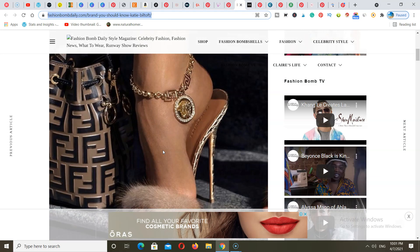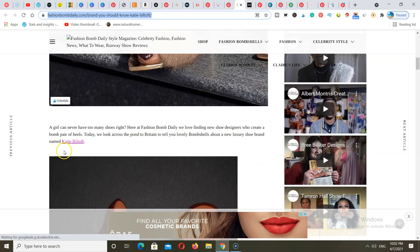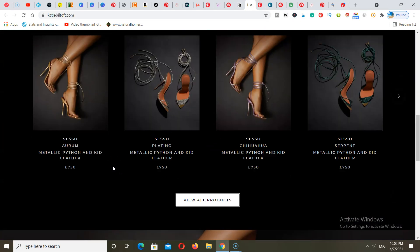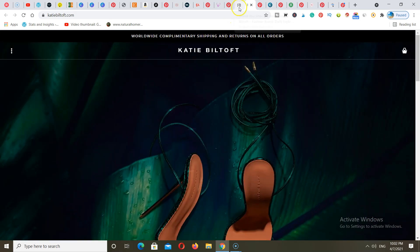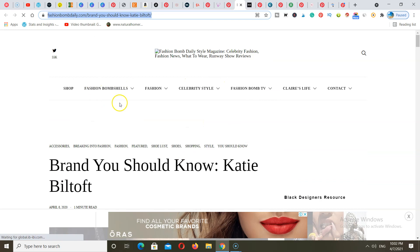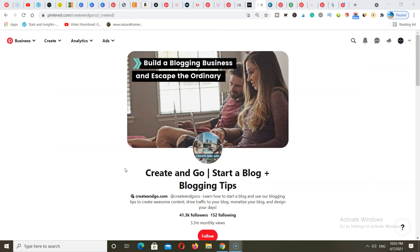If we head on over to the post for this particular image, you're going to see that this is a blog post about brands you should know. When you scroll down, you can see that she has a link back to her affiliate product. Whenever someone clicks that link and purchases anything from that website, she makes a commission. This blog is in the fashion niche — fashion, fashion, fashion — and she creates blog posts and promotes products. You can use this method to sell any type of product and use Pinterest to drive traffic and make sales.